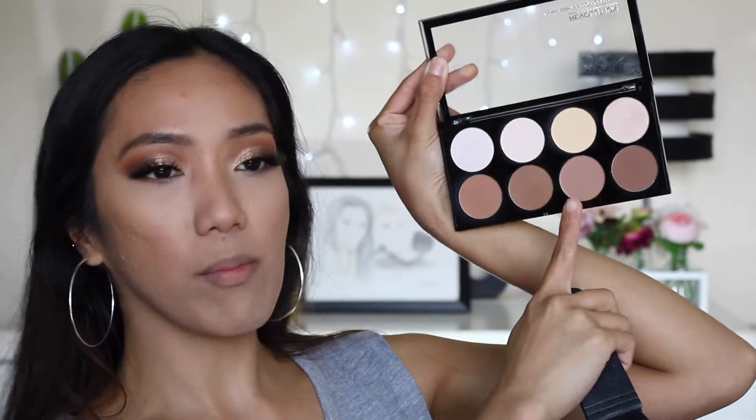That's better than spending $60 on a loose powder. To contour, bronze, and do a little bit of matte highlight, I'm going to use the Revolution Iconic Lights and Contour Pro. I'll use the yellow shade to brighten up the eyes, maybe mixing in a little bit of the white shade. For bronzer I'll use this shade, and to contour just a little bit I'm going to use another shade from the palette.